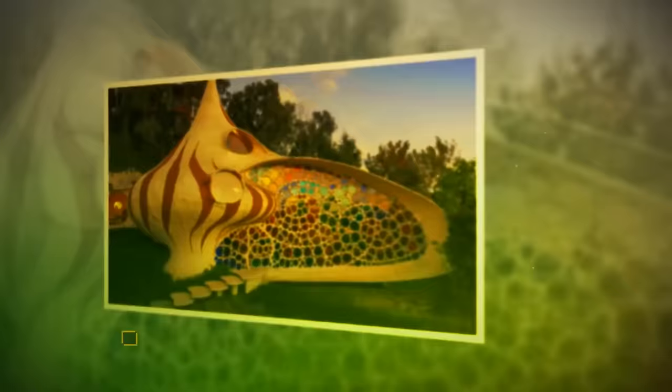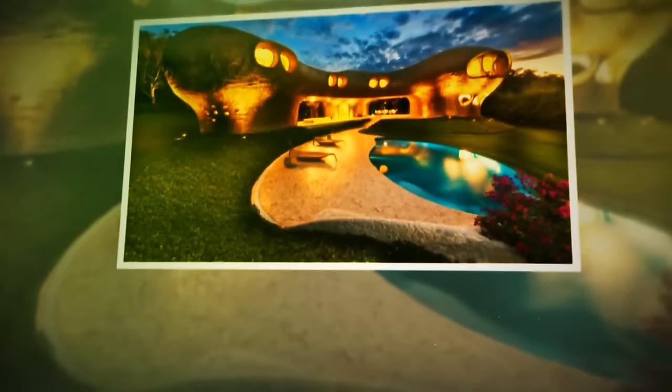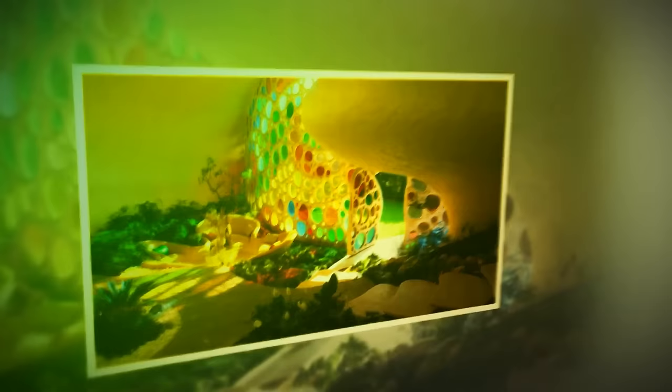Another house that looks like it escaped from a fairy tale is the Nautilus House, found near Mexico City. With its shell-like shape, it's one of the first representations of bio-architecture. The man behind this unique design, Javier Senosian, was inspired by the works of Gaudí and Frank Lloyd Wright. Bio-architecture holds that buildings should be constructed based on structures found in nature and remind people of their local history and traditions. The Nautilus House doesn't have much storage space, but it is earthquake-resistant, maintenance-free, and decorated with hundreds of tiny rainbow-colored stained-glass windows.